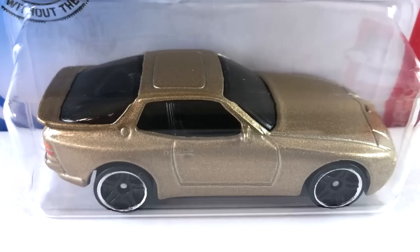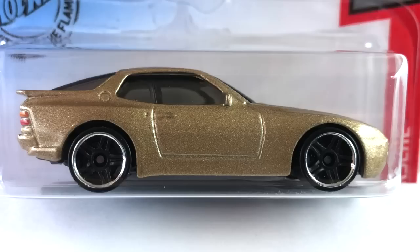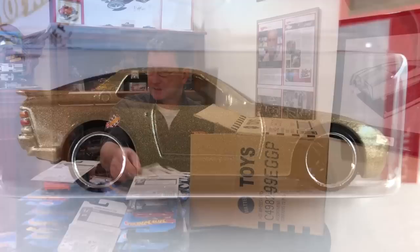The 89 Porsche 944 Turbo done in gold metallic with very very dark smoked windows and black interior. Nice detail on the tail lights and headlights, really nice front end, Porsche logo on the nose. Wheels are blacked out PR5 with a chrome ring, black plastic base.